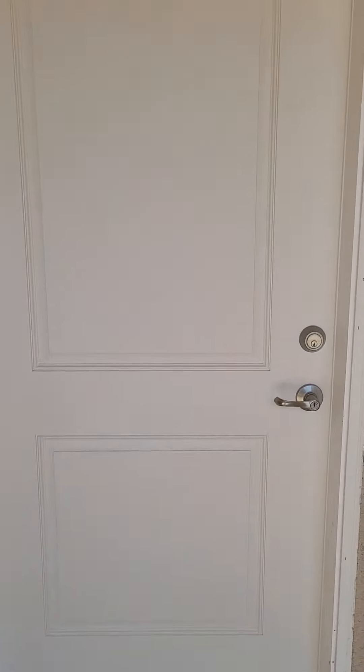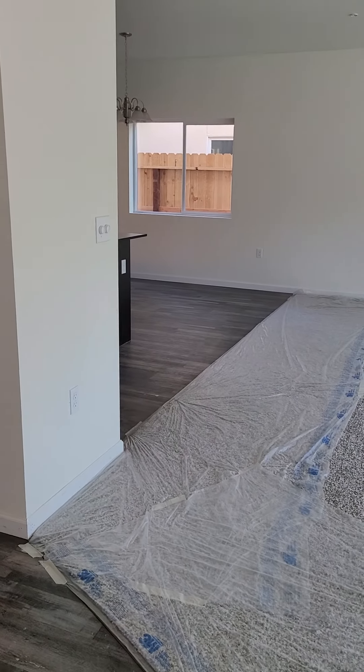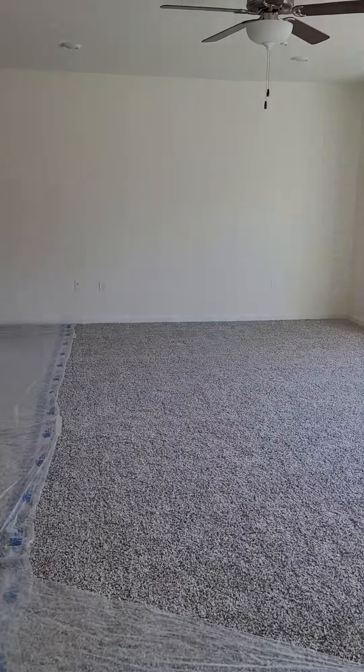Hey guys, want to see an awesome five-bedroom house — 2,400 plus square feet that is ready to close in the next 60 days? We actually have four of them ready to close in the next 60 days.